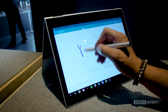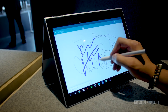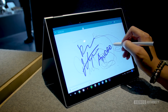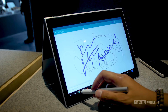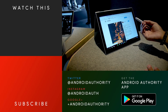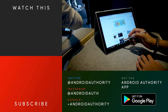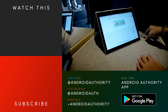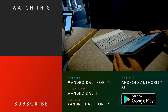Overall, the Pixelbook looks like the Chrome OS laptop to beat, especially with its very sleek form factor and its convertible nature. We will take a look at it in the future when a full unit arrives, and we'll give you our full review here on Android Authority. Keep it tuned to Android Authority for all of the best from the Google event here in San Francisco, including our hands-on with the Google Pixel 2 and the Pixel 2 XL.